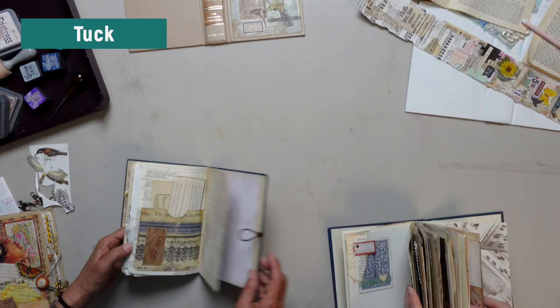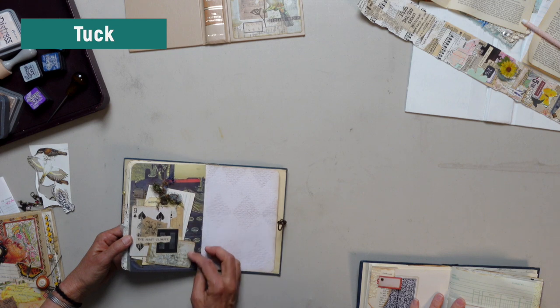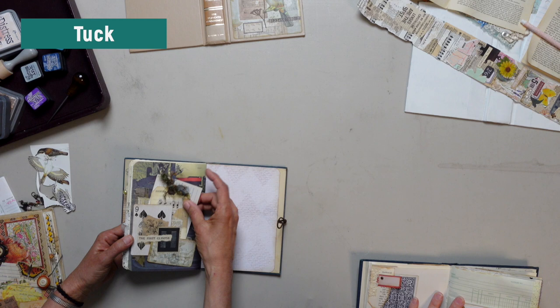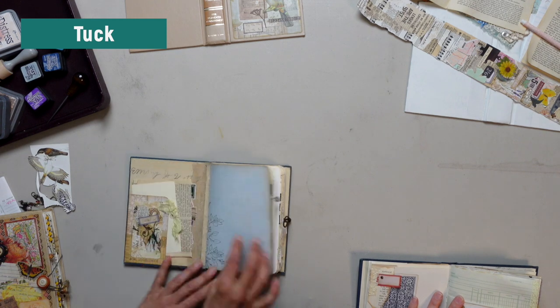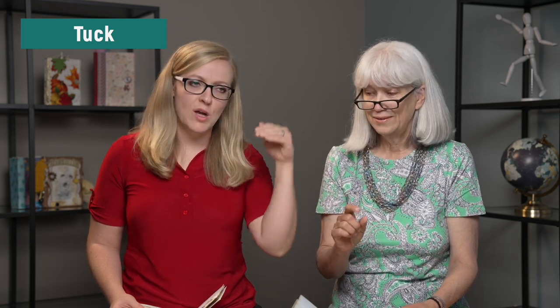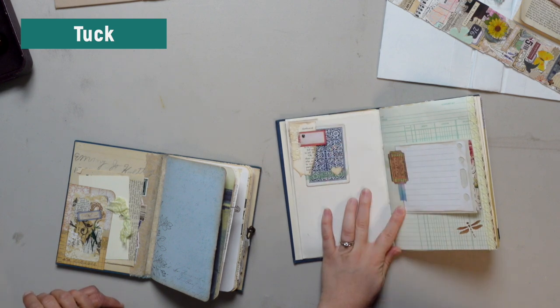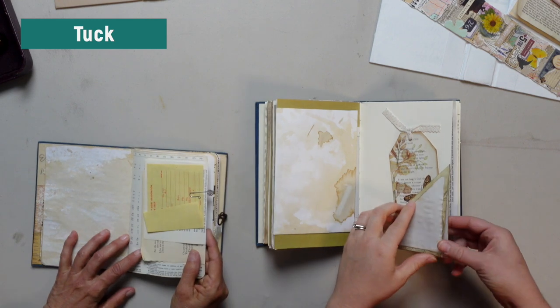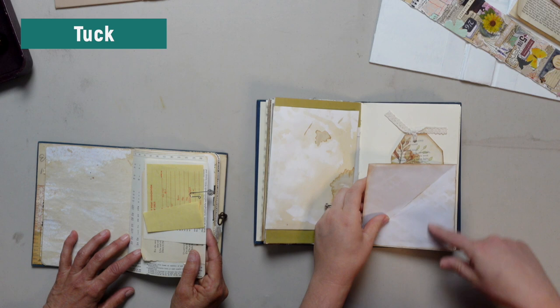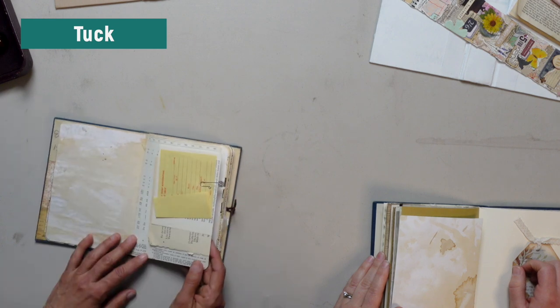So tucks — I was showing this little piece that could be a belly band if it were higher on a page, but I put it in the corner and because it's glued on two sides it becomes a tuck. A tuck is basically a pocket glued on less than three sides — it can be glued on just one side too. You just kind of shove something behind it. Here I have a tuck glued here and here, and we shove that little card in. These little triangle guys — that's a tuck — you can tuck things in.